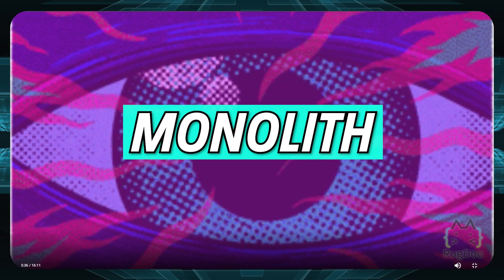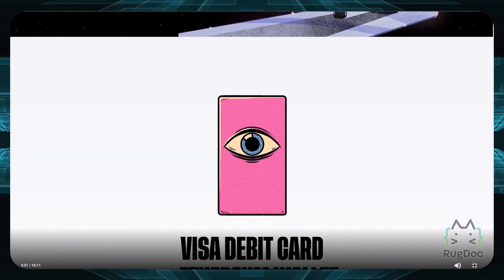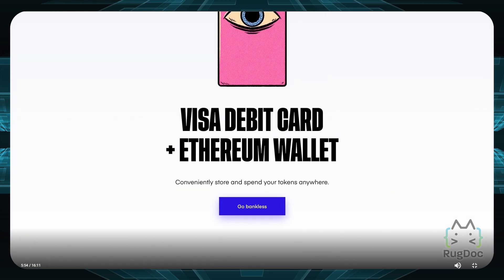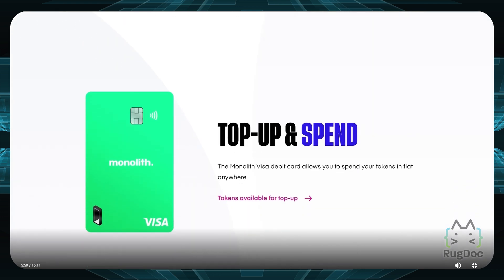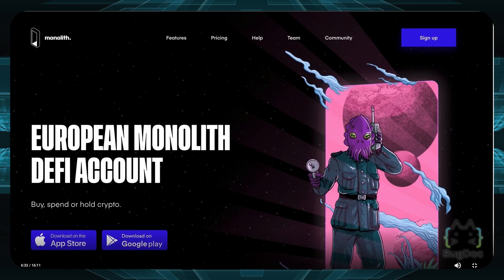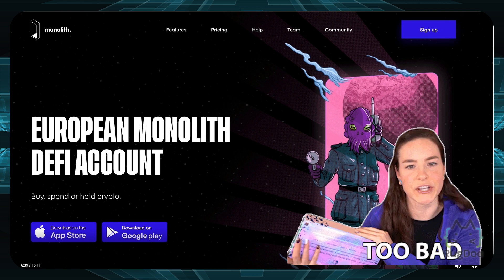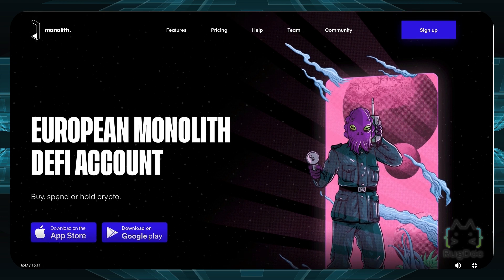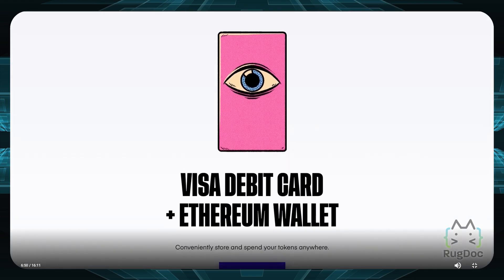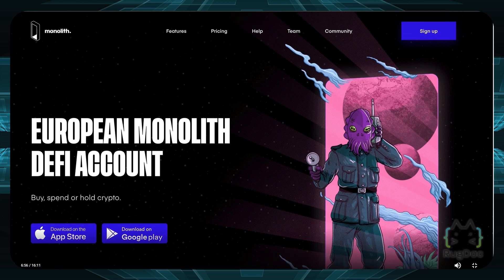Number five is Monolith — a European DeFi account. If you like having a Visa debit card connected to crypto, you can get a Monolith card. You can buy crypto, top up, and spend using it. However, it is only for users in the UK or Europe. If you're not located there, alternatives include Crypto.com's card or BlockFi's card. If you're really into crypto, you might want to consider getting your own crypto-linked card.